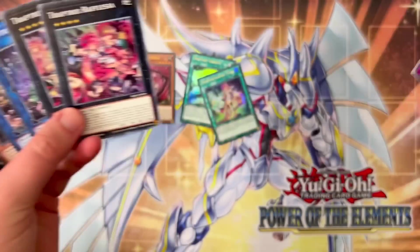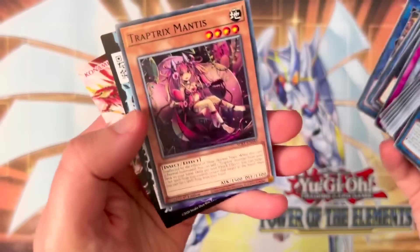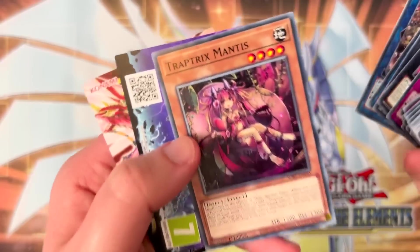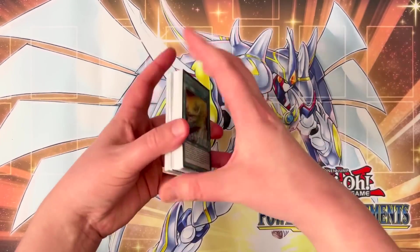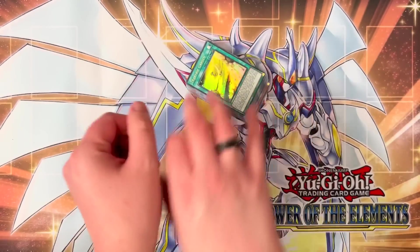Then all of the extra deck monsters — we have 15 spaces in the extra deck and we can play all of these. And then we have Mantis, which is also one of the best normal summons in the deck. For some reason it's just at the back of the structure deck — I really don't know why they did that. So let's mash three of these together and I'll show you what the deck list looks like because it plays so nicely. For three structure decks, it's so good.